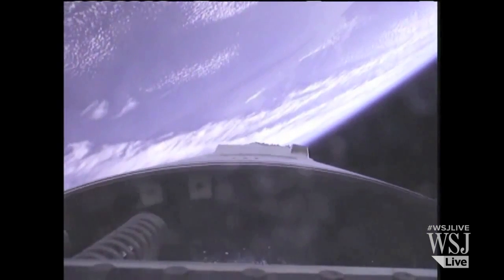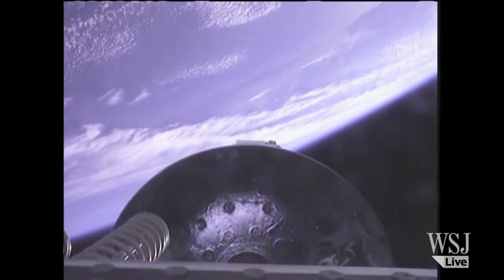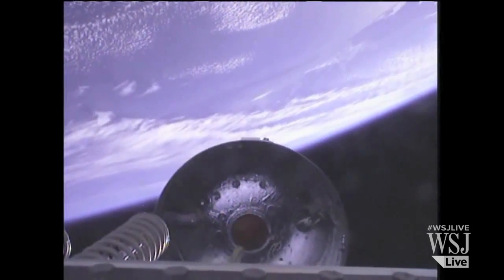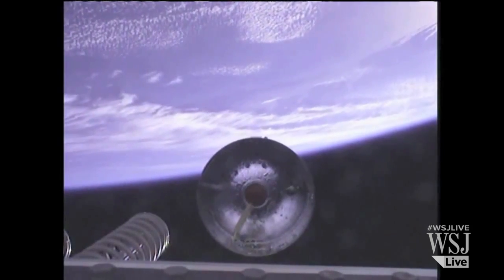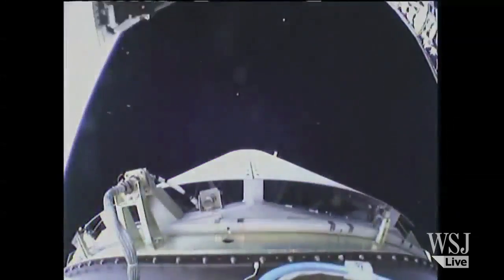MECO. DSS is disabled. We have stage one separation. Lower ACS is enabled. Closed-loop guidance is enabled. Avionics power is nominal. Fairing separation. Interstage separation.